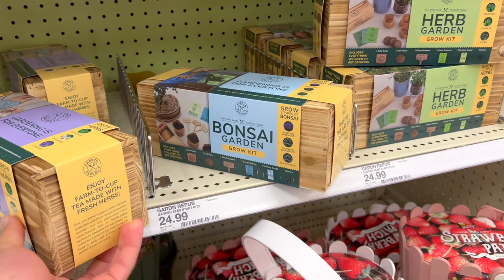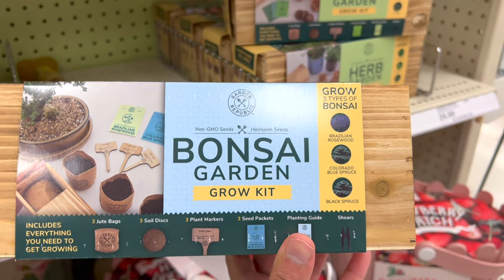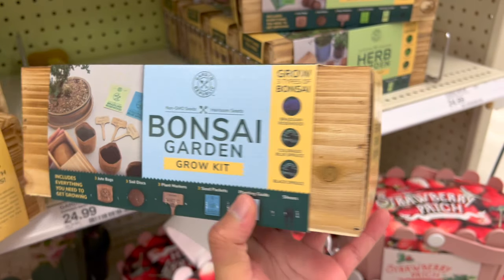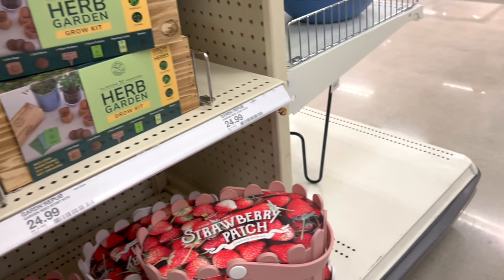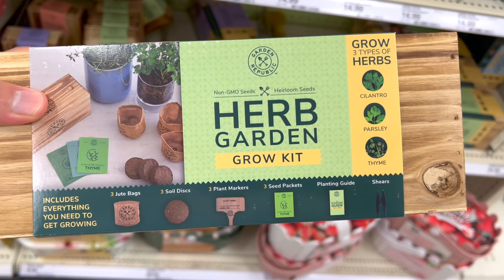I think I'd give the tea garden kit to my mom and the bonsai one to my stepdad — he really wants bonsais and has been taking good care of one I got him previously. I know bonsai seeds take forever, but it's just a cute idea. The herb kit is fun too — it has cilantro, parsley, and thyme.